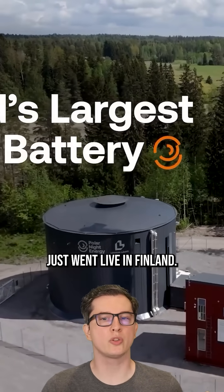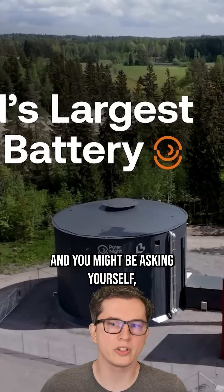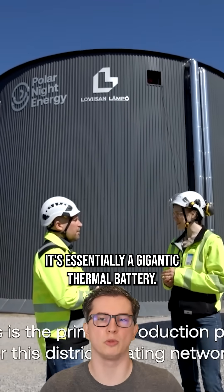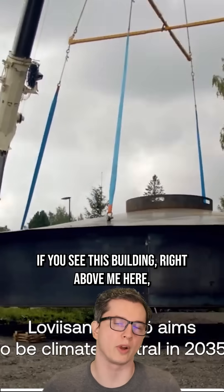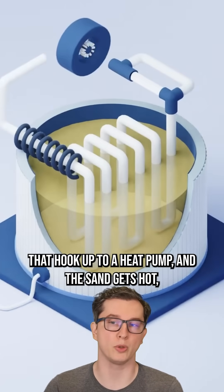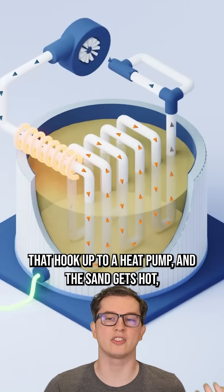The world's largest sand battery just went live in Finland. You might be asking yourself, what is a sand battery? It's essentially a gigantic thermal battery. If you see this building right above me here, what they do is fill it with sand, but it's also got a whole bunch of pipes in it that hook up to a heat pump, and the sand gets hot.